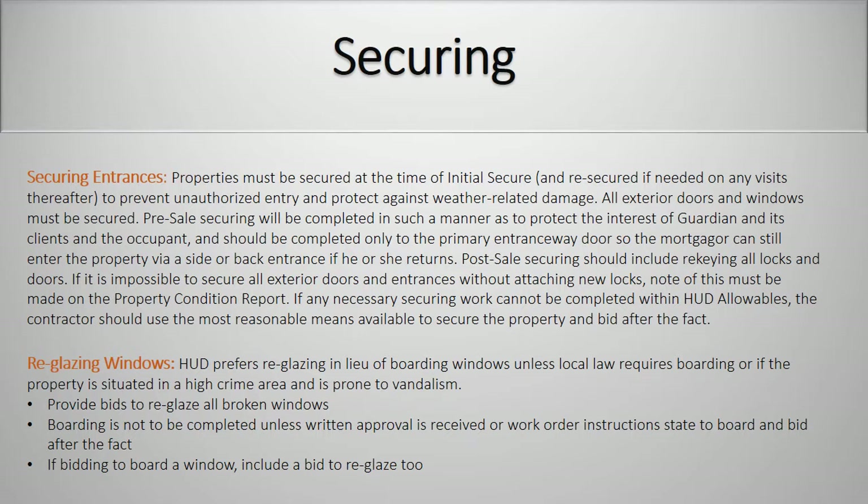All exterior doors and windows must be secured. Pre-sale securing will be completed in such a manner as to protect the interest of Guardian, its clients, and the occupant and should be completed only to the primary entranceway door so that the mortgagor can still enter the property via a side or back entrance if he or she returns. Post-sale securing should include re-keying all locks and doors. If it is impossible to secure all exterior doors and entrances without attaching new locks, note of this must be made on the property condition report. If any necessary securing cannot be completed within HUD allowables, the contractor should use the most reasonable means available to secure the property and bid after the fact.